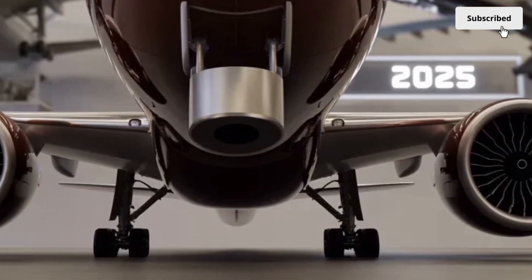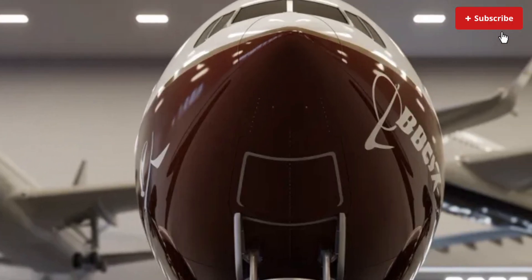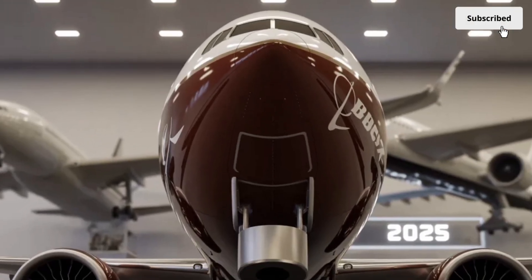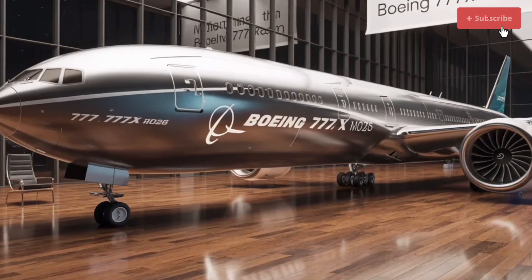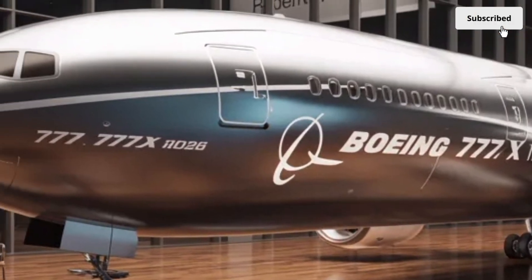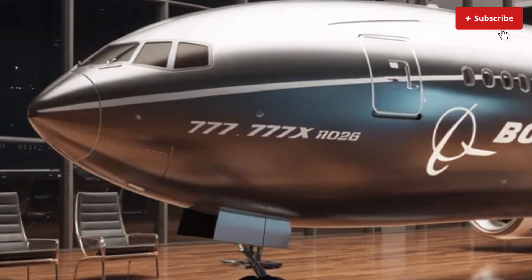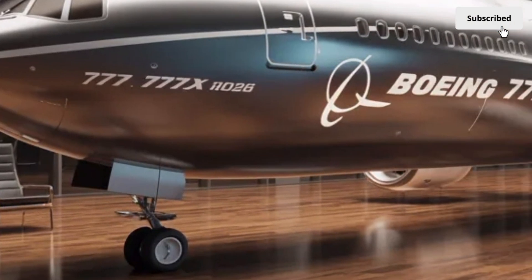The windows are also larger — some of the biggest ever installed in a commercial aircraft. They use electrochromatic dimming technology instead of mechanical shades, giving passengers better control over brightness while maintaining the view outside. The wide, panoramic feel of these windows adds to the sense of space and openness inside the aircraft.